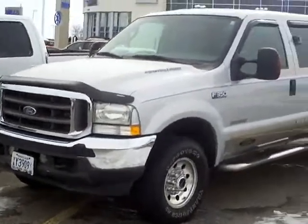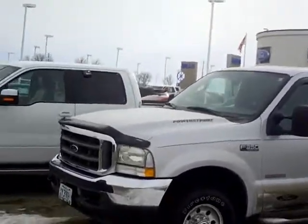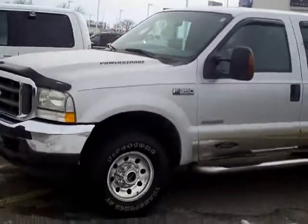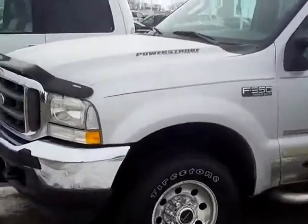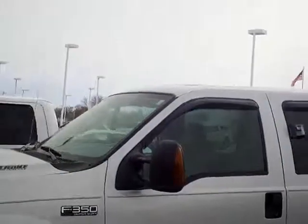Hi, this is Adam Hess at Mills Ford Chrysler & Wilmer. Here's a 2004 Ford F-250 Crew Cab XLT. This is the 6.0 Power Stroke Turbo Diesel, stock number 3F13-0118B.